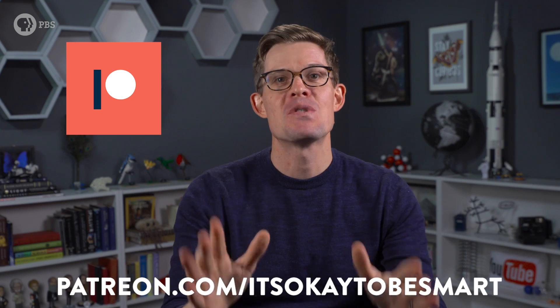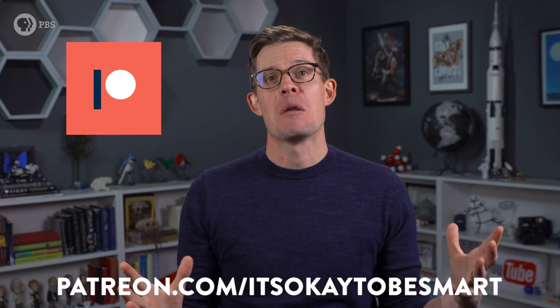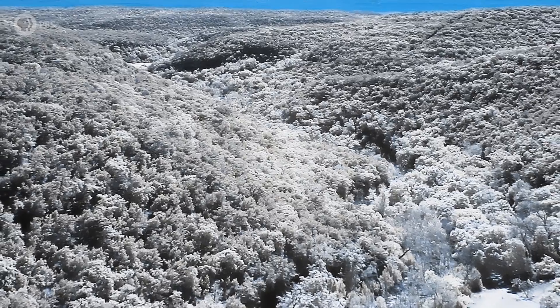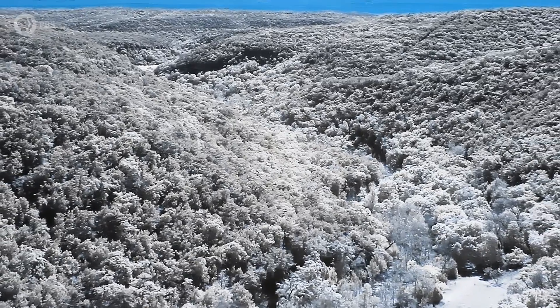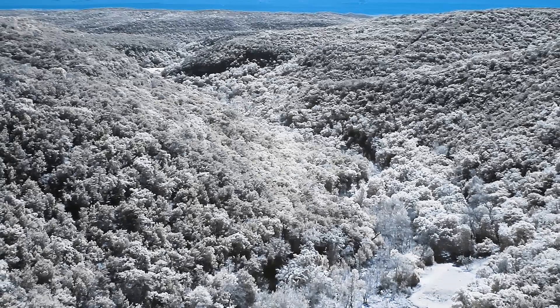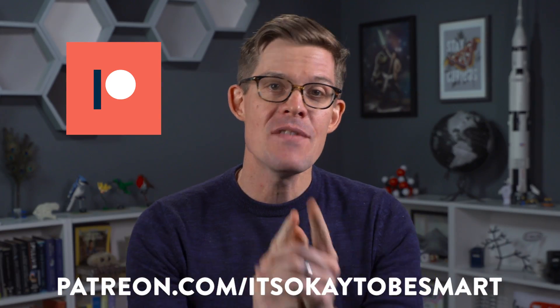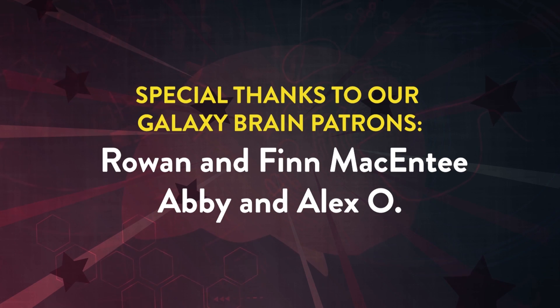Stay curious. A huge thank you to everyone who supports the show on Patreon — patrons get a bunch of cool perks. You might even see a behind-the-scenes video about how we got all the cool near-infrared tree shots. If you'd like to join our community, there is a link at the end or down in the description. You can even join the ranks of these galaxy brain patrons.